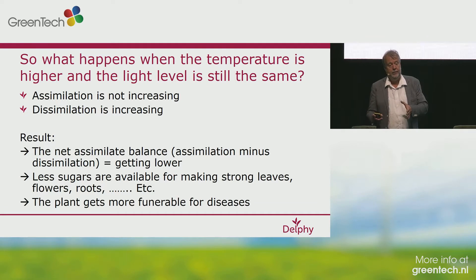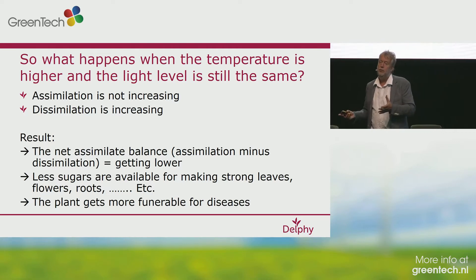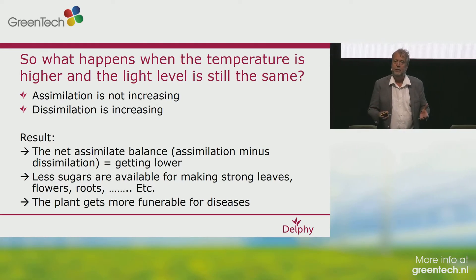The result of a lower net assimilate balance is less sugars available for making a good plant. It's basically the same like baking a bread: one day you have to bake a bread with one liter of milk and one liter of flour; the next day you have half and still have to make the same bread — the bread becomes less tasty. When you're growing at a higher temperature level than needed, your plant is more vulnerable for diseases, and maybe the amount of cannabinoids will be less high.